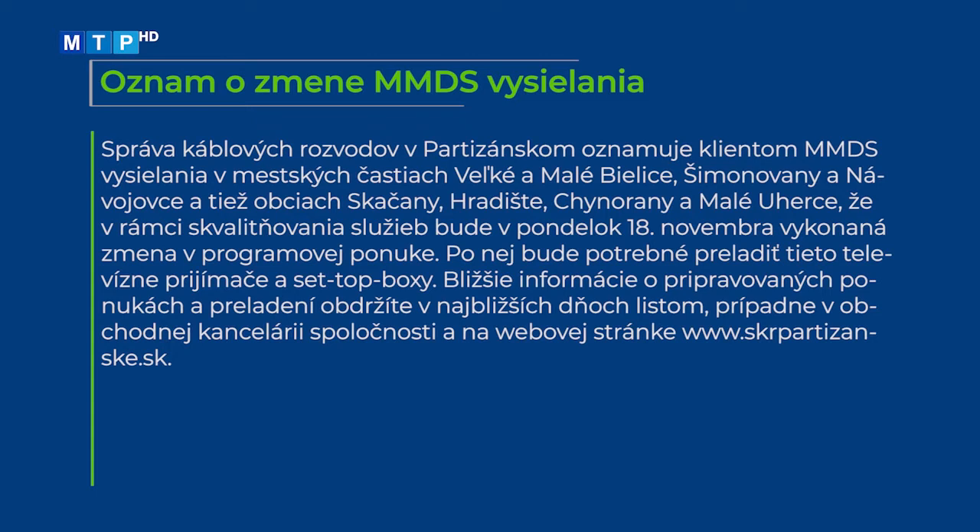Správa káblových rozvodov v Partizánskom oznamuje klientom MMDS vysielania v mestských častiach Veľké a Malé Bielice, Šimonovany a Návojovce a tiež obciach Skačany, Hradište, Chynoraný a Malé Uherce, že v rámci skvalitňovania služieb bude v pondelok 18. novembra vykonaná zmena v programovej ponuke. Po nej bude potrebné preladiť televízne prijímače a set-top boxy. Bližšie informácie obdržíte v najbližších dňoch listom, prípadne v obchodnej kancelárii spoločnosti a na webovej stránke www.skrpartizanske.sk.